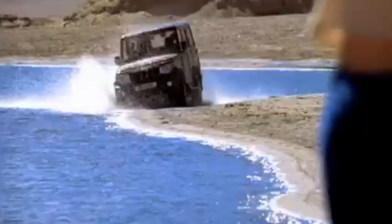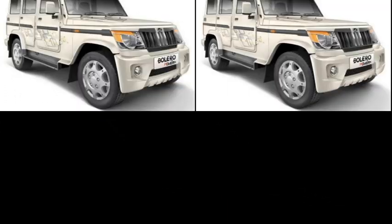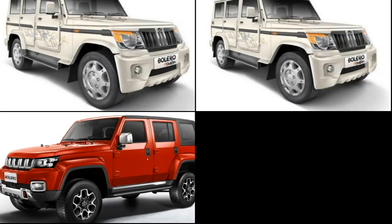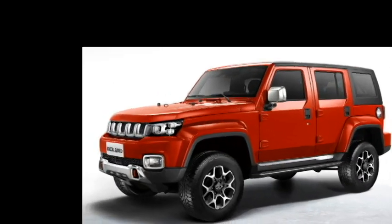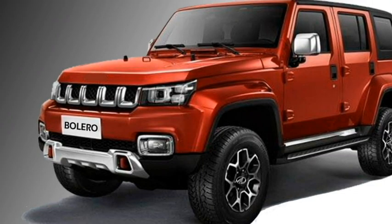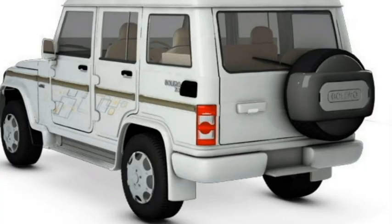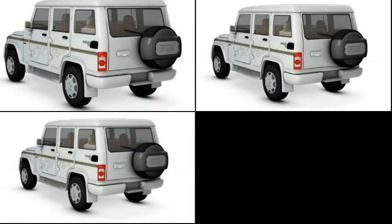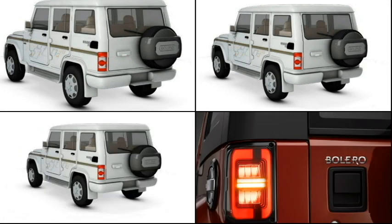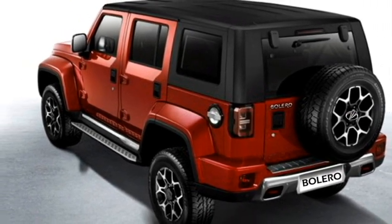The side profile gets a number of changes. Instead of manually adjustable ORVMs and normal wheels, the new Bolero gets power-adjustable ORVMs with sleek turn indicators, roof rails, black cladding in many places, large wheel arches, and alloy wheels. The rear of the old Bolero only gets a new pair of tail lights and rear wipers, whereas the new Bolero gets LED taillights, rear washer and defogger, rear wiper, a spoiler-mounted emergency braking light, and an updated rear bumper.